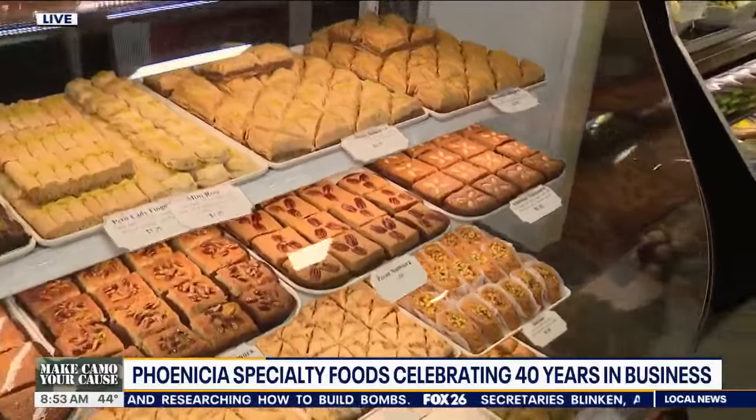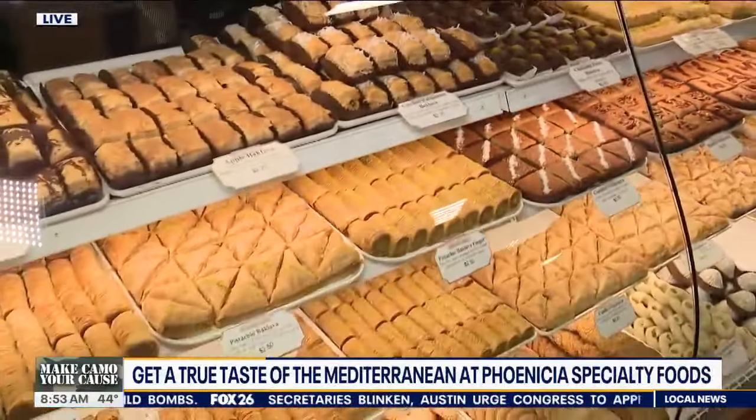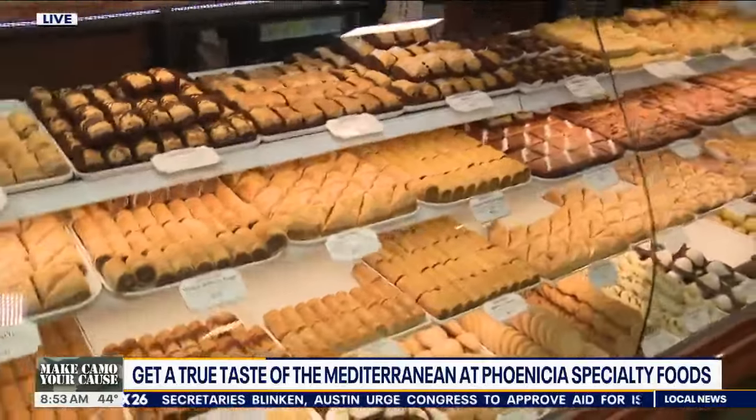You guys are also very well known for the baked goods, right? We are. We have a plethora of baklava, Mediterranean and Middle Eastern pastries, as well as French, European, and even American classics. We got it all.